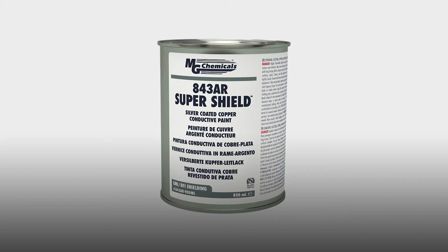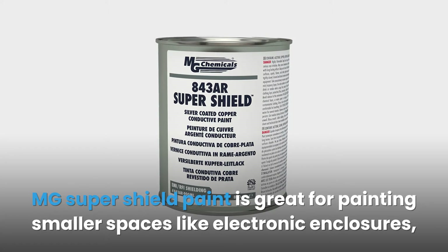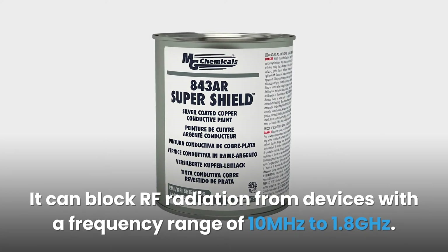#7: MG Chemical Super Shield 845R. MG Super Shield paint is great for painting smaller spaces like electronic enclosures, but you can still use it for interior walls. It can block RF radiation from devices with a frequency range of 10 MHz to 1.8 GHz.